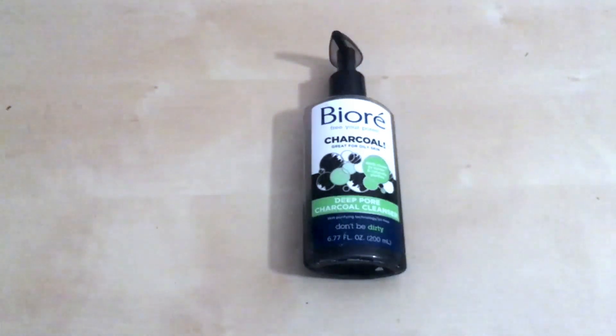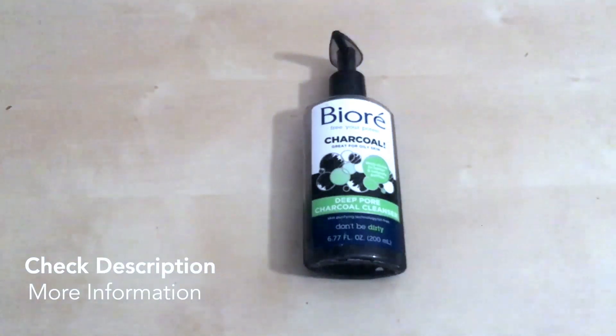This is the Bure Charcoal Face Cleanser. It's really, really good for anyone who's looking for something to help them cleanse their skin on a weekly basis. This is a really, really great product. Hope that this was helpful to you.